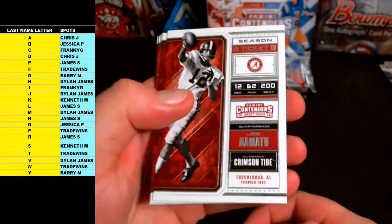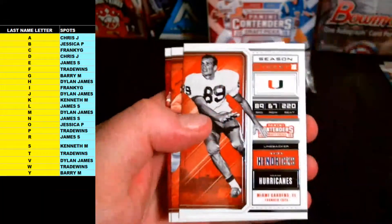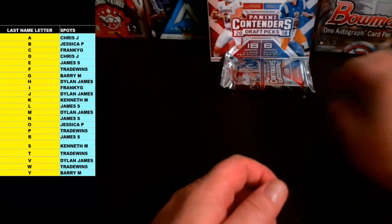Some more base — Broadway Joe Namath, Nick Saban, Deshaun Watson, Hendrix, Jeremy Shockey, Andrew Luck. Last pack — good luck guys!